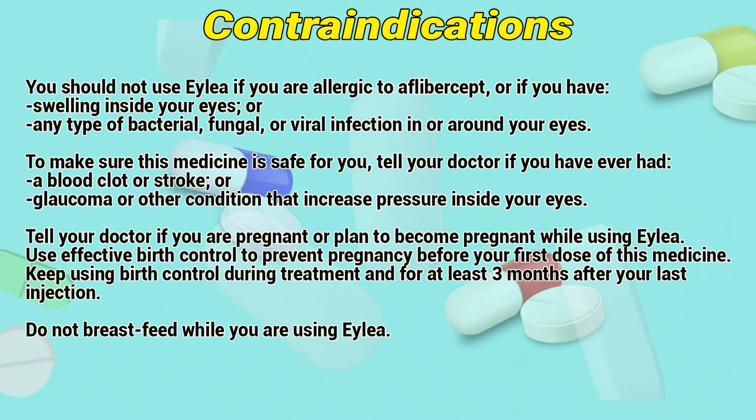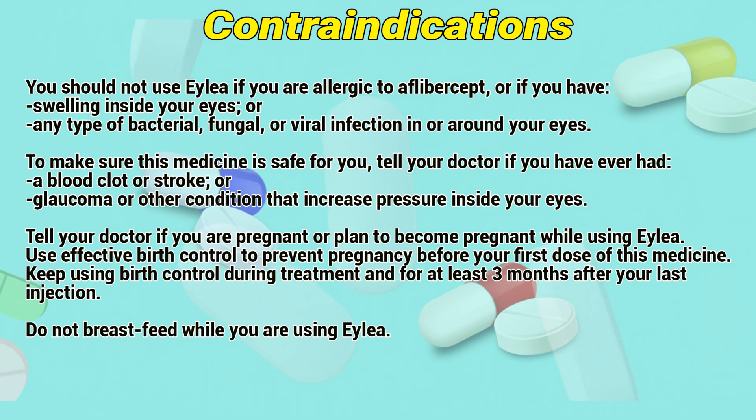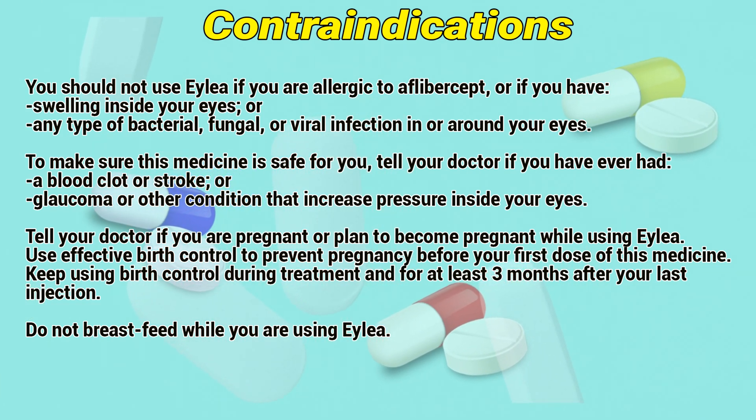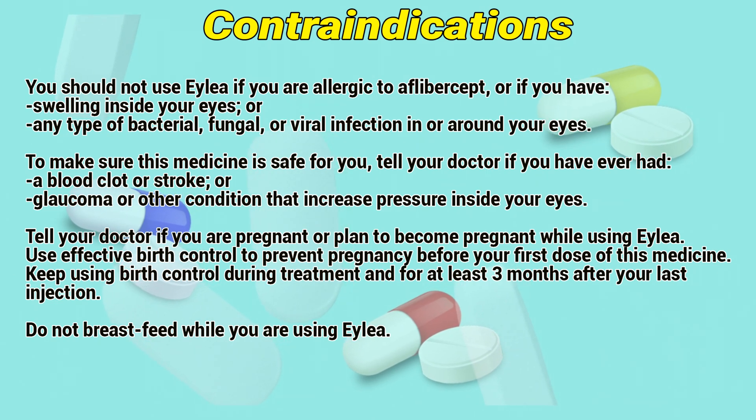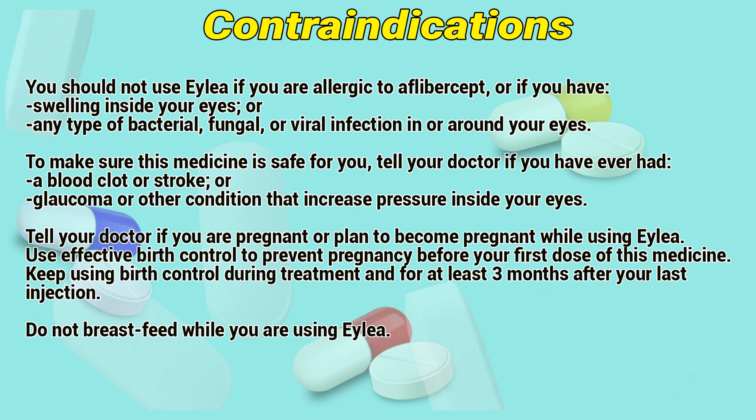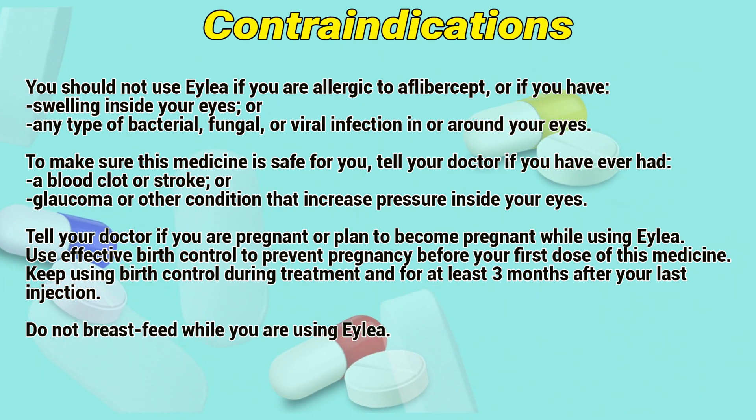Contraindications. You should not use ALEA if you are allergic to aflibercept, if you have swelling inside your eyes, or any type of bacterial, fungal, or viral infection in or around your eyes. To make sure this medicine is safe for you, tell your doctor if you have ever had a blood clot or stroke, or glaucoma or other conditions that increase pressure inside your eyes.